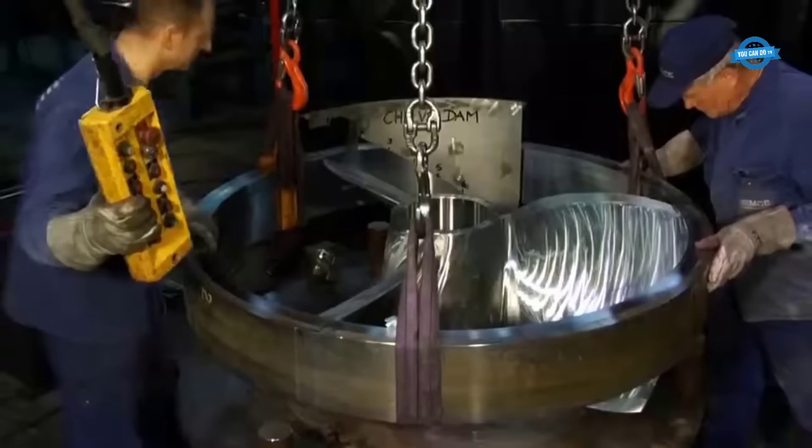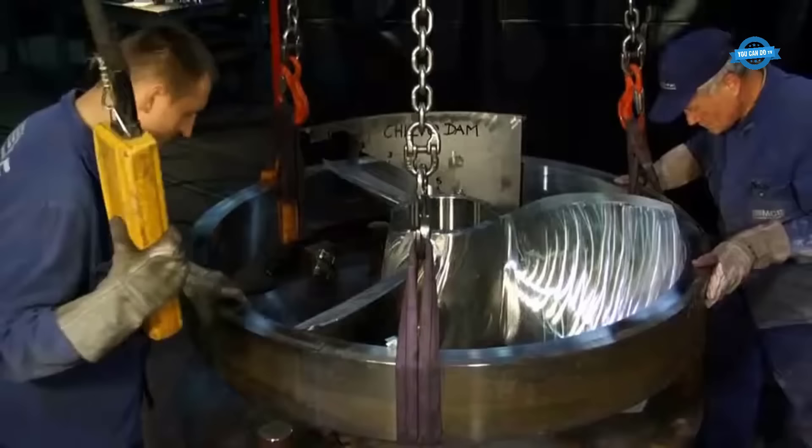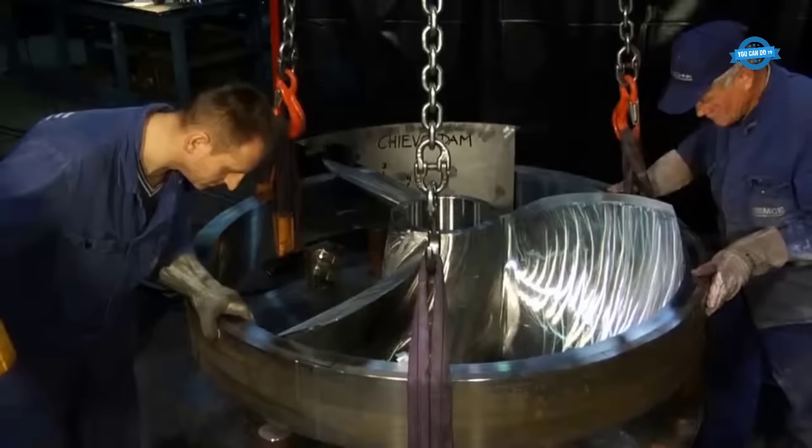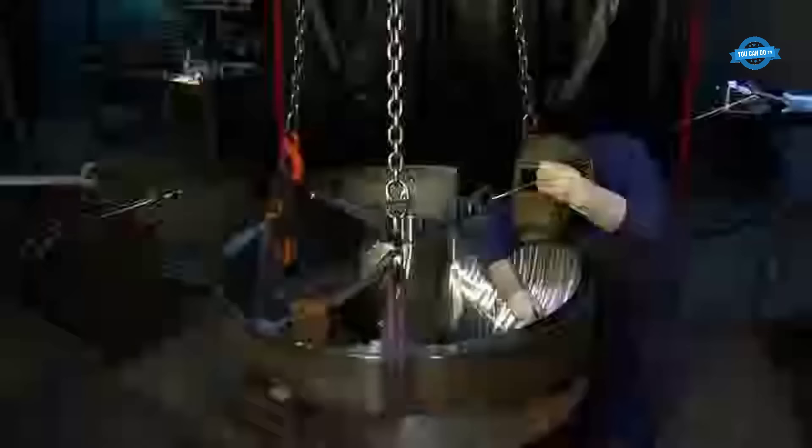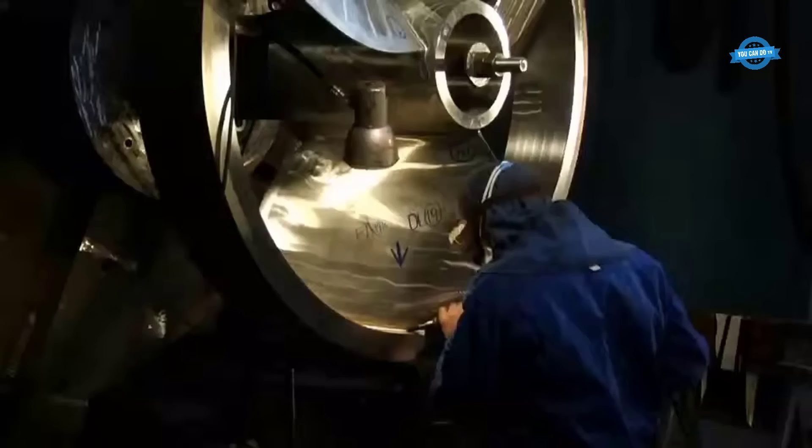The turbine runner blades, integral to the Straflow matrix turbines, were crafted with precision from corrosion-resistant steel. These blades were seamlessly attached to the runner hub, forming an essential part of the turbine's operation. A meticulous welding process ensured the integrity of the turbine runner, while advanced permanent magnet technology facilitated synchronous generator operation, seamlessly connecting the plant to the local grid.